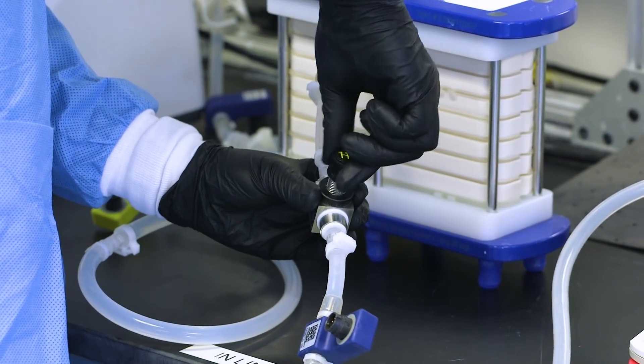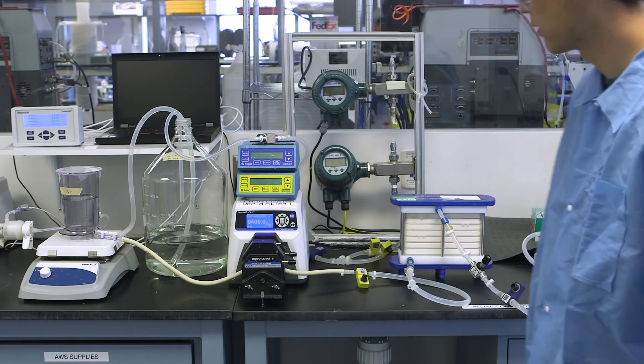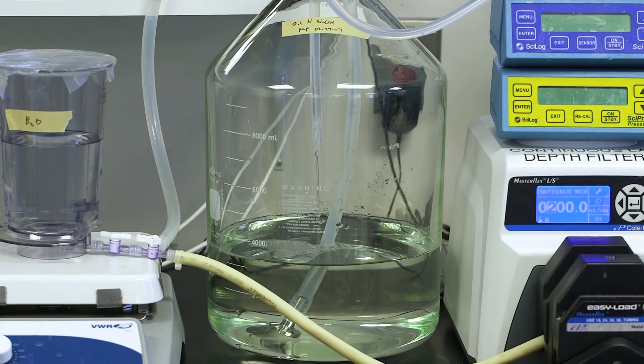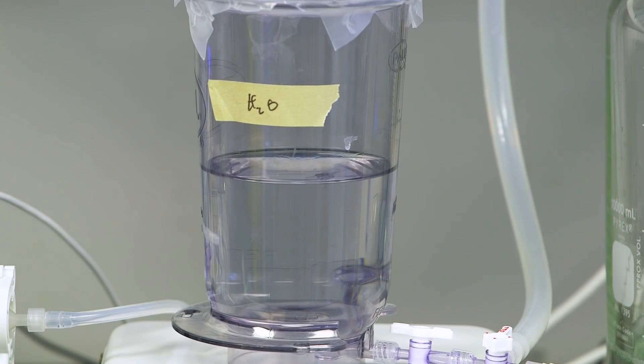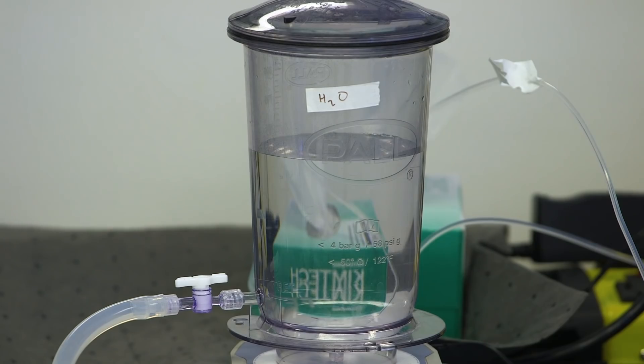The Cadence Inline Diafiltration Device, or ILDF, is a new technology that allows for truly single-pass continuous diafiltration. With this patented technology, for which Pall has exclusive rights, diafiltration is enabled through staging that allows repeated dilution and concentration cycles within a single modular format without the need for recirculation. Because it operates at a steady state, this is what makes it ideal for continuous processing.